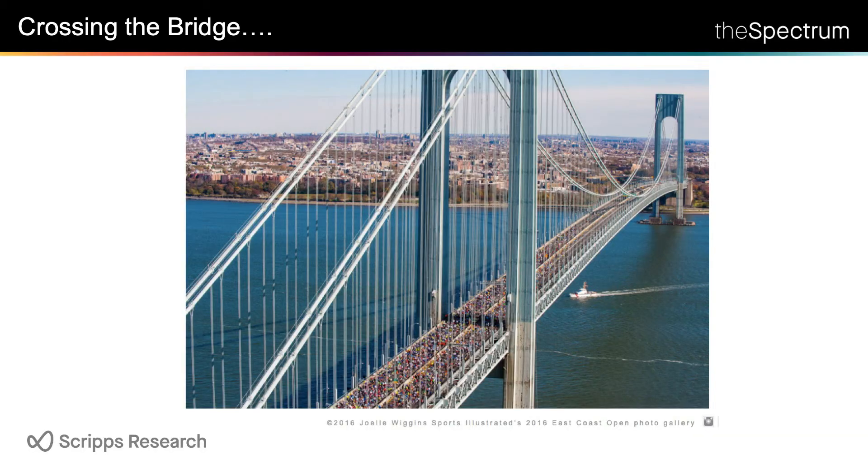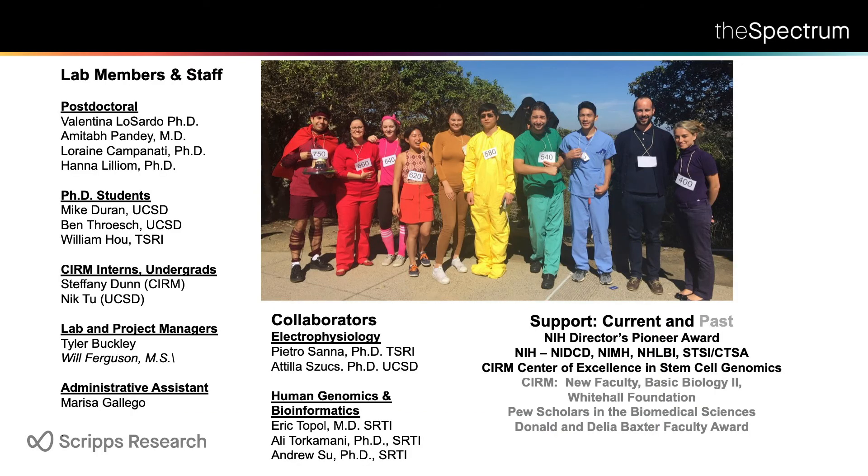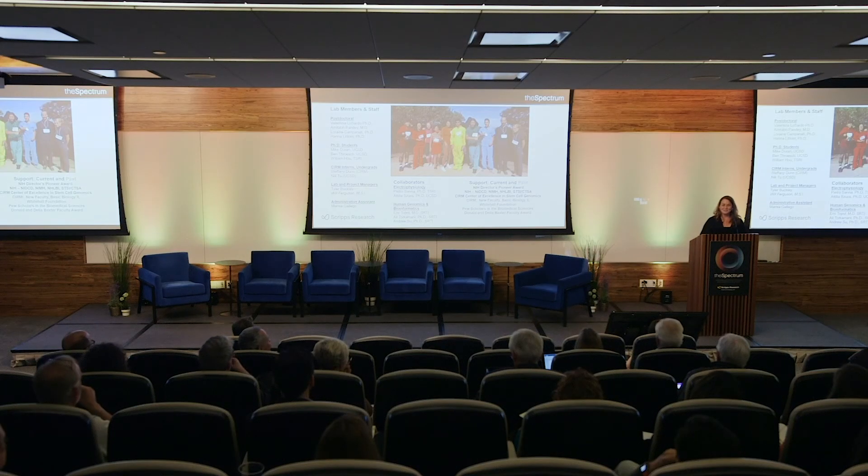We're learning quite a bit about how to make better and more specific neurons, and we're really interested in applying this to big hit genes and diseases that have been really difficult to study. I think we've gotten pretty far across the bridge since 10 years ago when we made that first mouse. I have to credit the people in my lab — they won the Halloween costume award for the second year in a row, dressed as a spectrum, not knowing I'd be speaking at this conference. Thank you.